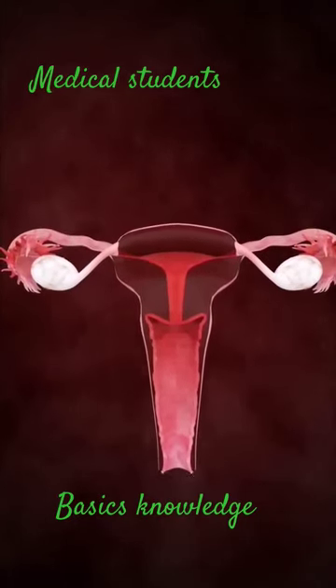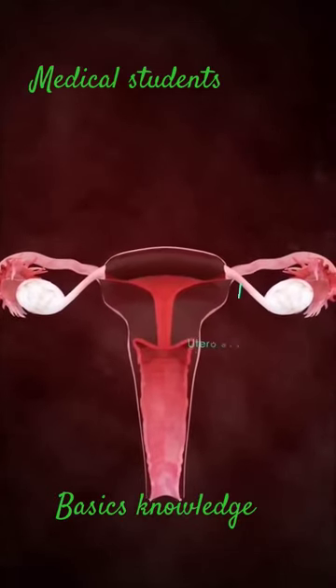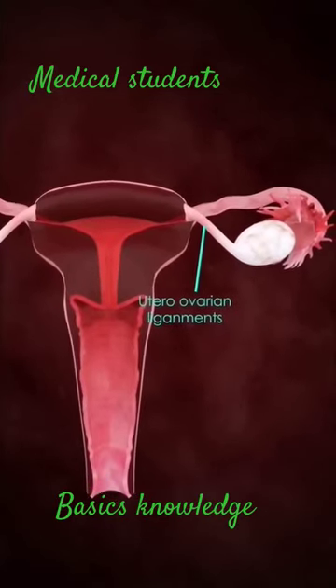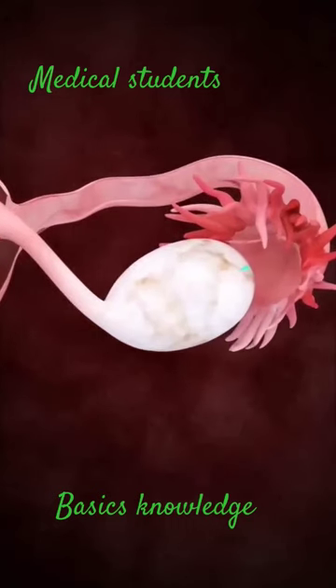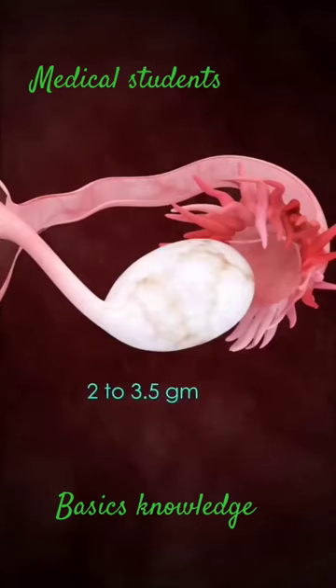The ovaries are oval-shaped structures present on either side of the uterus. They are attached to the uterus by fibrous cords known as the utero-ovarian ligaments. The ovaries, which are grayish-pink in color, are each about 4 cm long and 2 cm wide, and weigh about 2–3.5 grams usually.